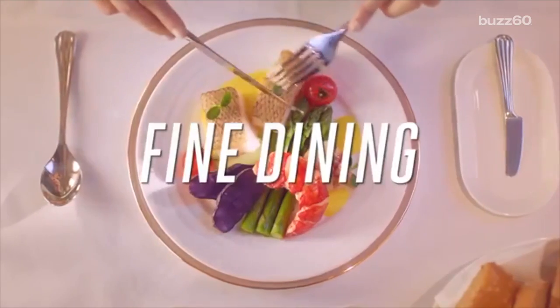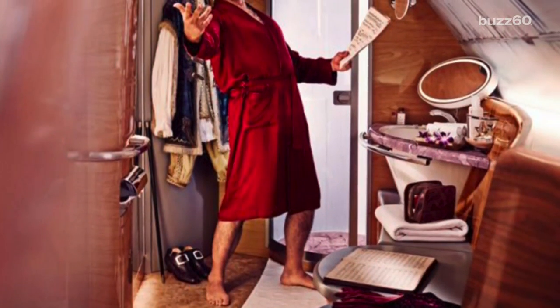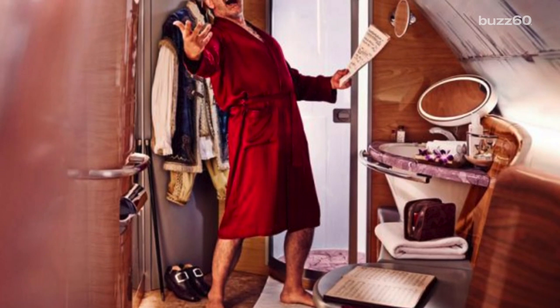Ew! So with fine dining, Bulgari amenity kits, and an onboard shower spa, this airplane contains all the luxuries I will never have even on solid land.